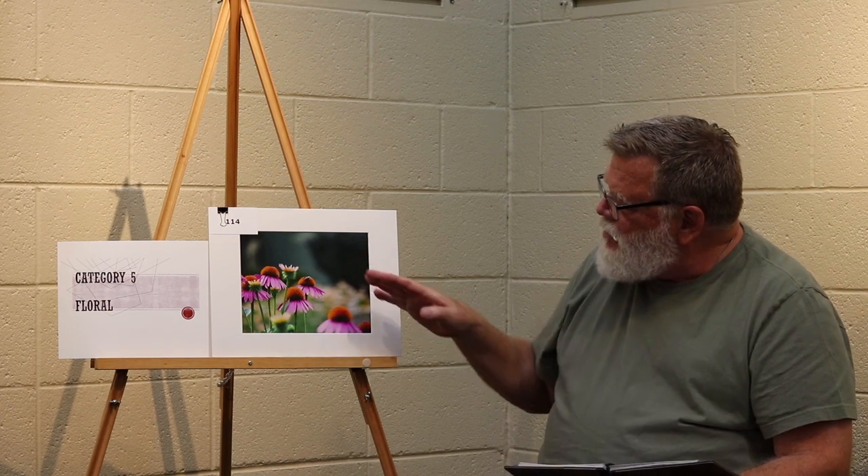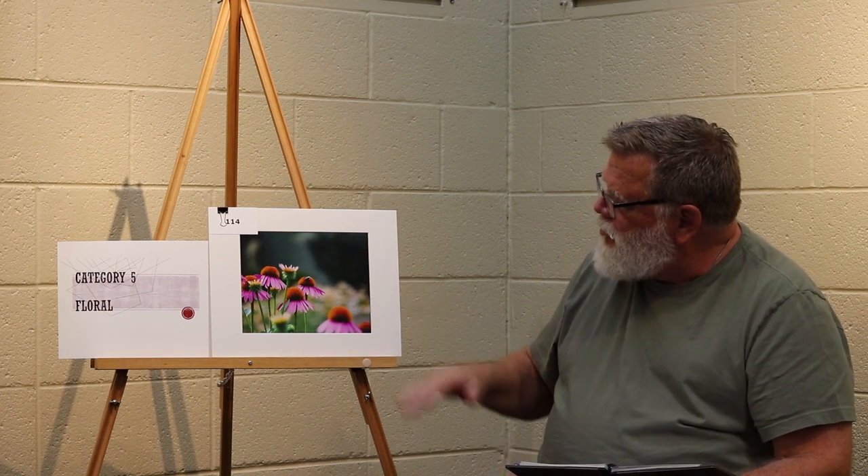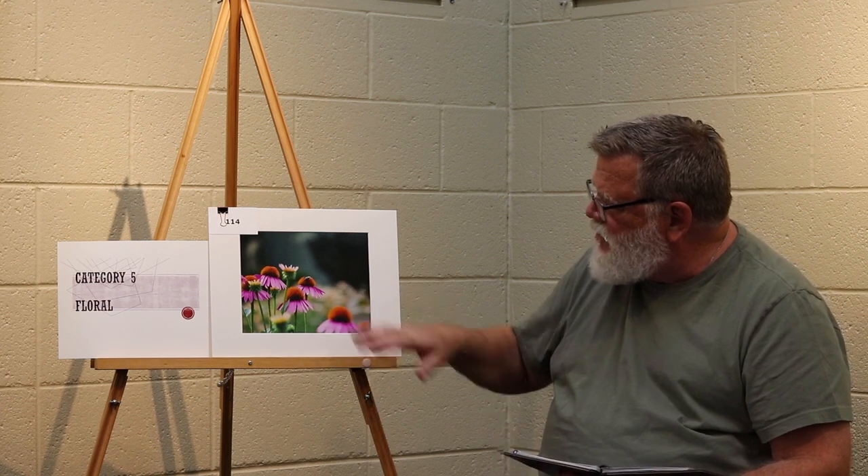Category 5 floral, first place. The flowers actually create a border between themselves and the top portion of the photograph, which is your negative space. Really nice color saturation. And the position of the subject — which are the flowers — and the background negative space really create a nice balance to this photograph.